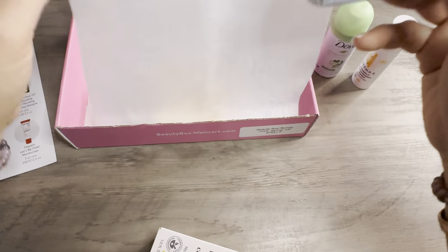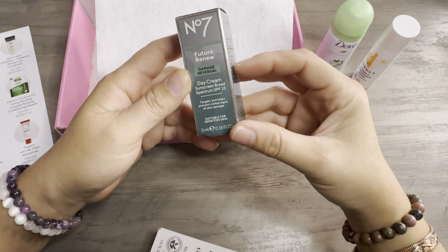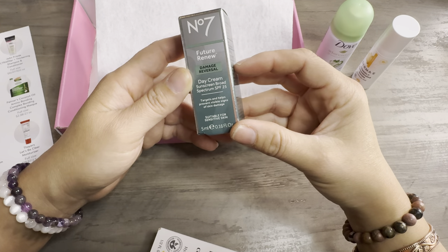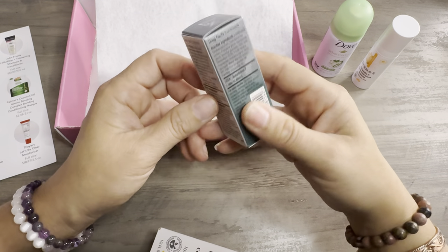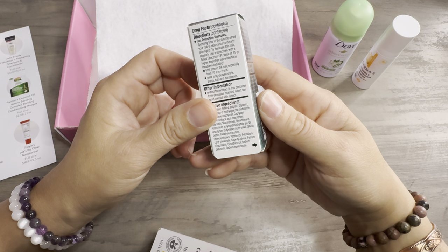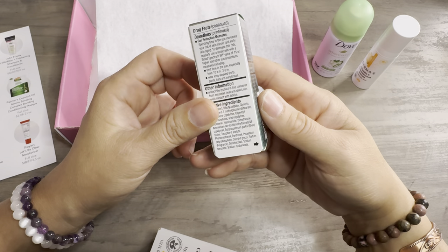Up next, number seven: Future Renew Damage Reversal Day Cream Sunscreen, Broad Spectrum. Targets and helps prevent visible signs of skin damage. Spending time in the sun increases your risk of skin cancer and skin aging; regularly use a sunscreen to decrease the risk.